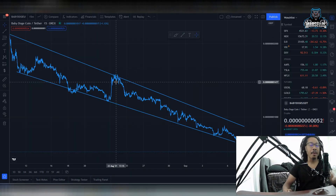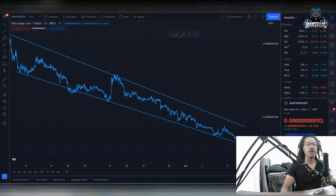What's going on everyone? It's Marcellus back with another video. We're going to go over Baby Dogecoin today — the good, the bad, and the ugly. But first we're going to go over the bad, then we're going to go over the good stuff.